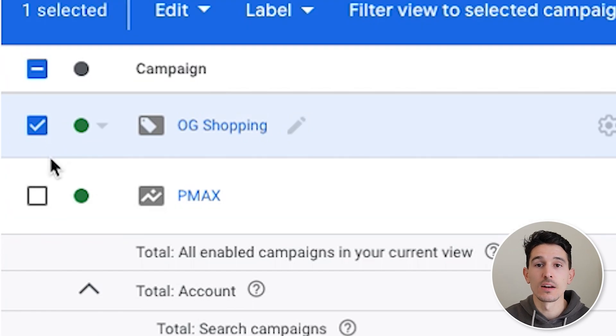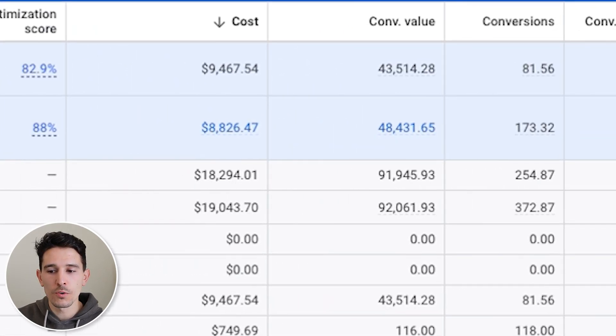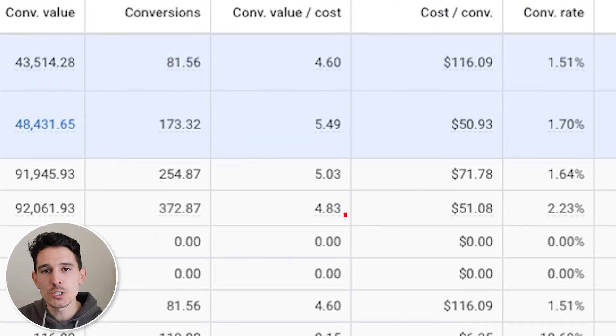We have a standard shopping campaign and a Performance Max campaign. You might ask: why would you have a standard shopping campaign if you already have Performance Max? It's very simple. For nearly nine out of ten brands, running standard shopping in conjunction with Performance Max works better. The individual performance of standard shopping might be slightly worse, but when you look at your overall ROAS, it is likely to improve by running them both at the same time.